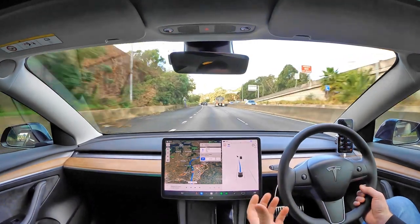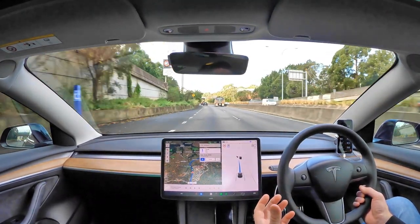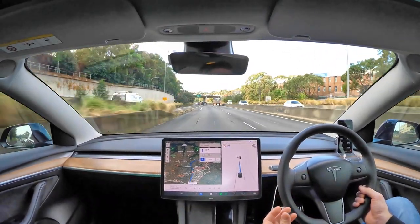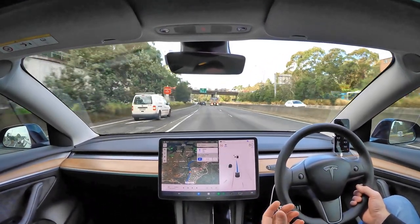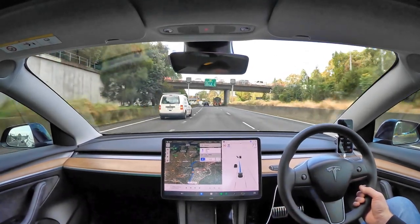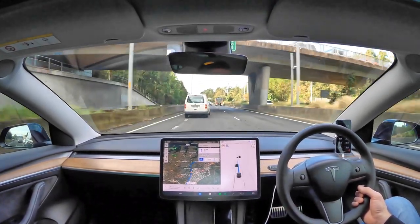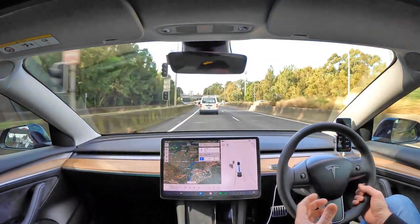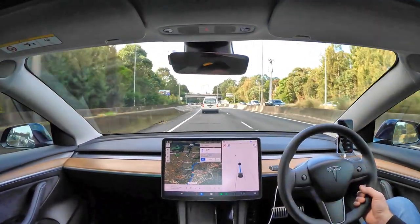I think of these systems on the Tesla — it doesn't make me not like the Tesla as a car, as a whole package. This is something where it's not perfect, but I still really think the Teslas are one of the best EVs on the market. The Model 3 especially is much better value for money than a lot of other EVs on the market. It's super efficient.